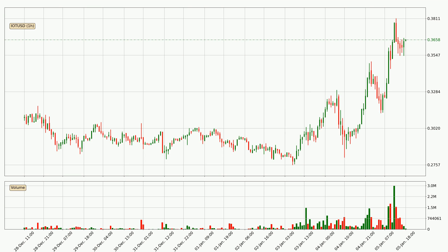Looking at the IOTA hourly time frame, the price moved quickly to the upside with around 20.1% in the last 24 hours, with a current price of 36.6 cents. We can see that the buyers are taking over because the volume was also high, showing that this move was strong.